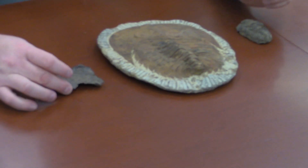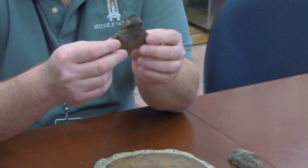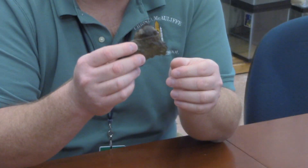I actually dug this one up in upstate New York on a golf course, believe it or not. There is 500 million year old rock, and I was able to dig up this fossil trilobite myself.